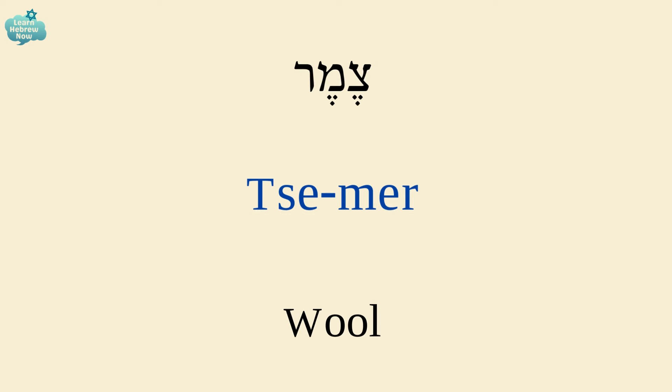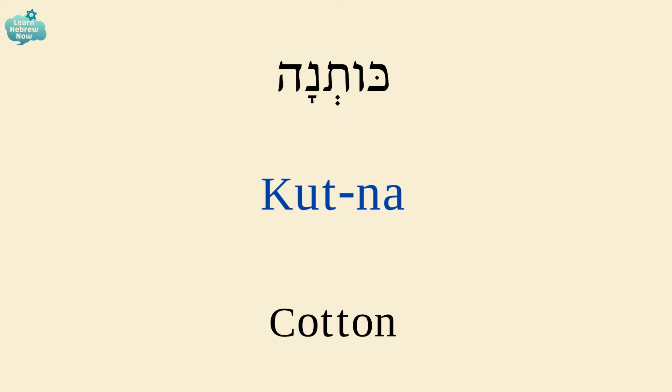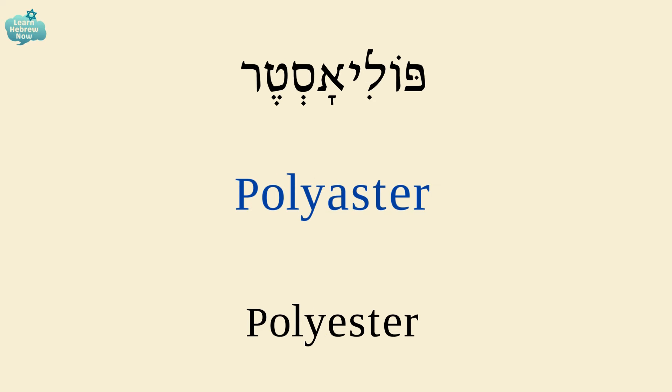Wool is צמר. Silk is משי. Cotton is קוטנה. Linen is פישתן. Polyester is פוליאסטר.